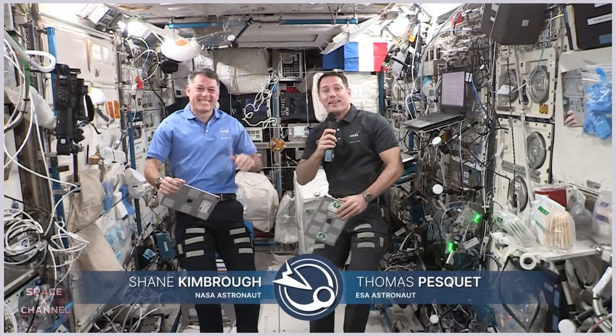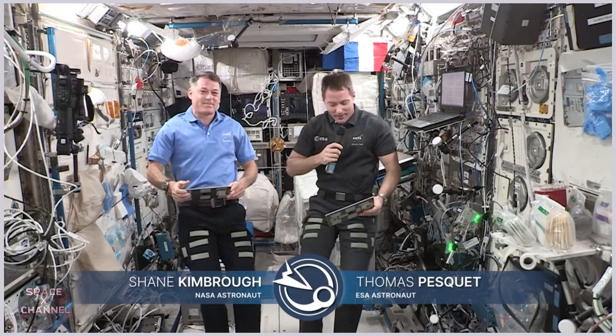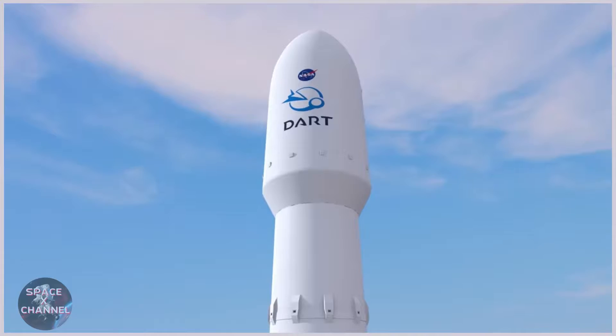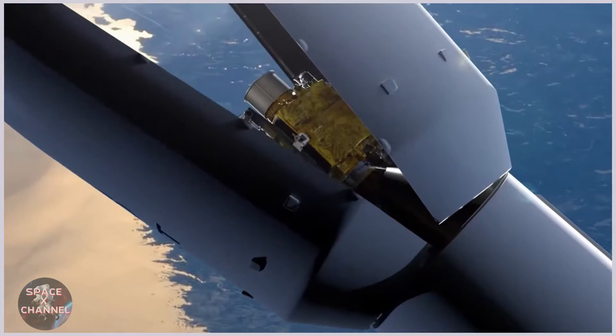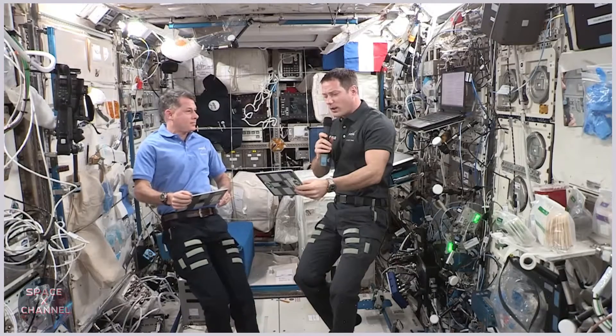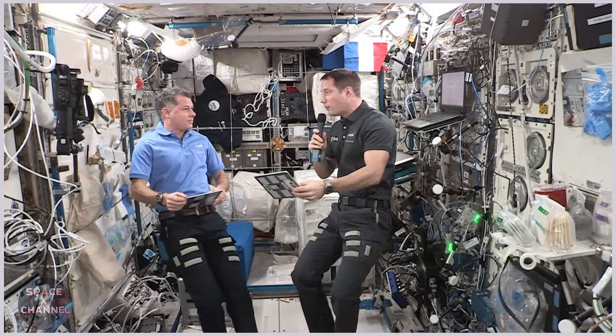Hi everyone, I'm Thomas Pesquet and I'm with my favorite astronaut Shane Kimbrough up here on the space station. Today we're going to talk about a very cool new NASA mission called DART. Can you tell us a little bit more about what NASA's DART mission is and what it stands for?